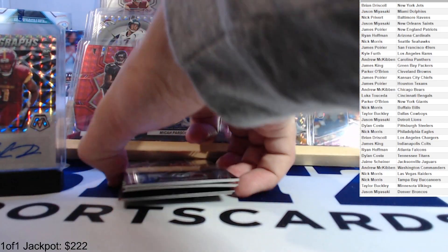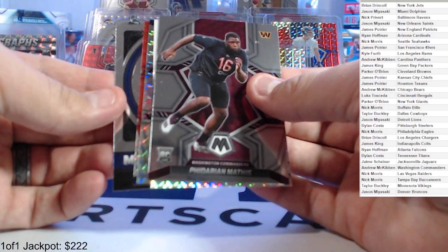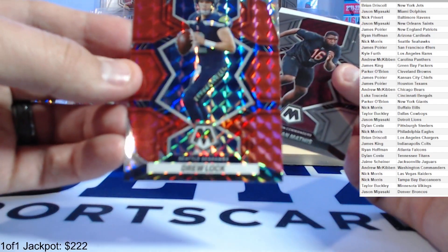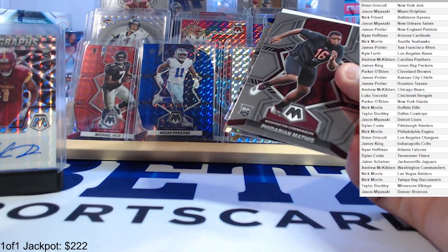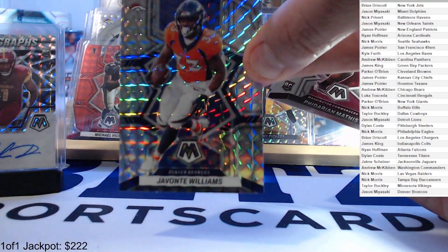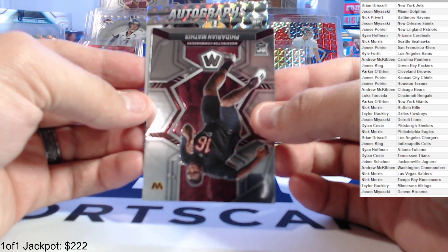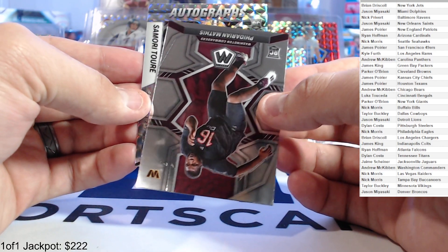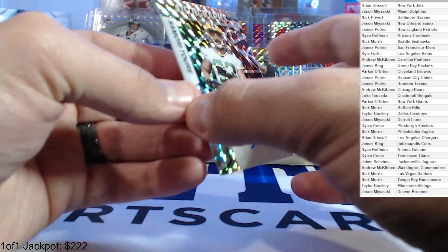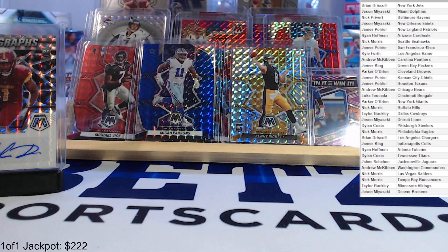Here we go, here's the second auto. Going from the back: Naji stair masters, Josh Allen Men of Mastery, hobby red Drew Lock. Javonte Williams silver mosaic. And our auto — flipped upside down — rookie auto, looks like for the Packers. Samori Torre. Not who we were looking for, unless you're a Packers fan.